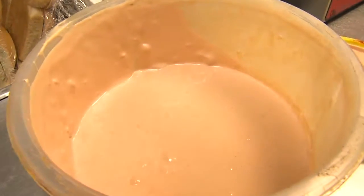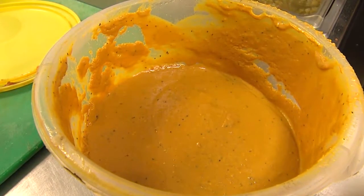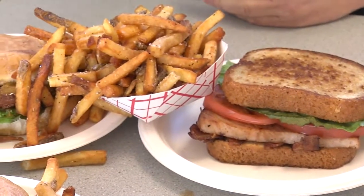All of our sauces are house-made. I think that plays a big part in the unique taste of our burgers, because nobody has our recipes.